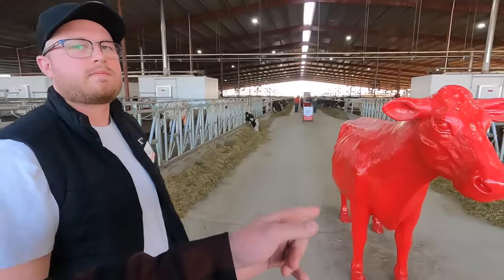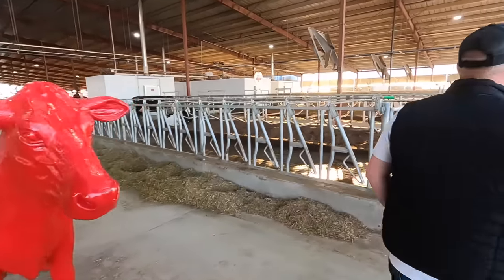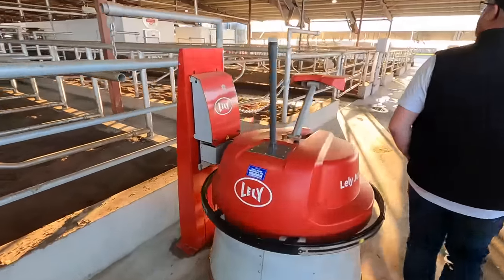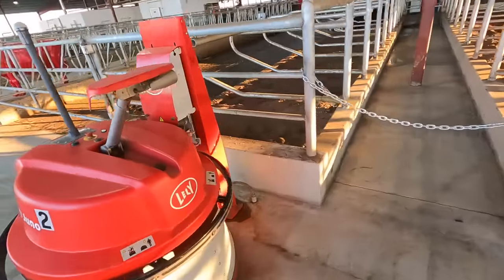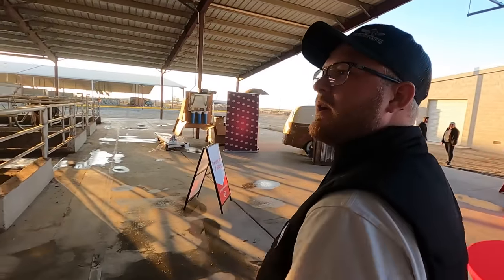The idea with this barn is they wanted the least amount of man labor going into it. So they got the flush alley so they don't need a tractor to scrape the alleys, they got the Lely Juno feed pushers so they don't have to do that with a tractor, and then of course the robotic milkers. This is also the 5,000th Lely robot sold in North America, apparently. That's pretty cool.